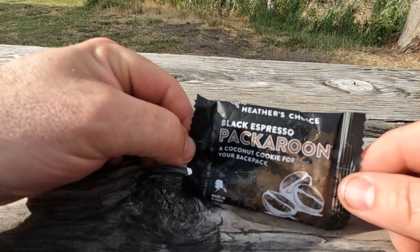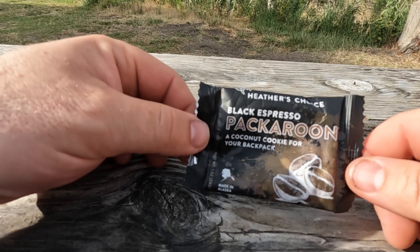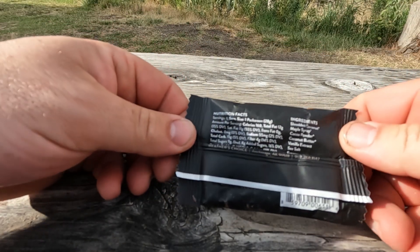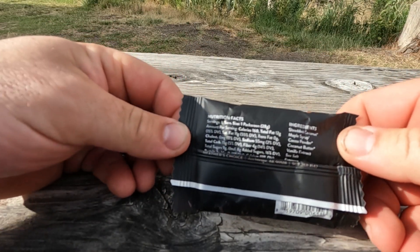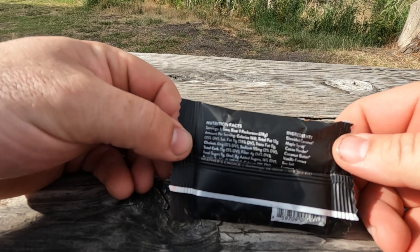This one ounce package contains 160 calories and is made up mostly of coconut, like a macaroon, with a little bit of espresso in there, some maple syrup for sweetness, and then some fantastic cocoa powder and coconut butter.